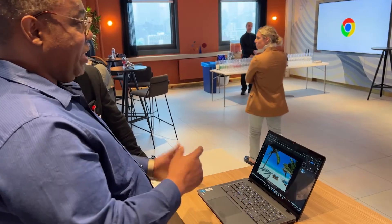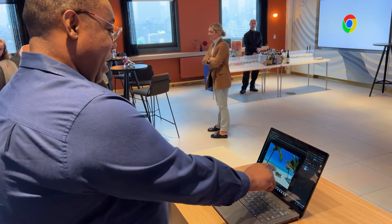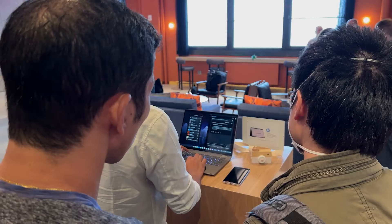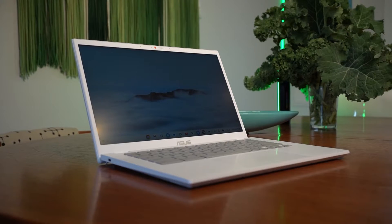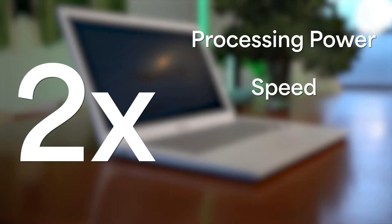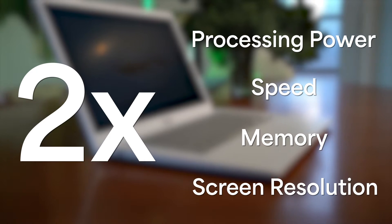Meet the new Chromebook+. If you've shopped for a laptop recently, you know one of the biggest pet peeves is salespeople trying to dazzle you with complex specs — speed, RAM, resolution, IPS, chips — when all you really want to understand is what you're going to be able to do. That's why Google is speaking my language with the launch of their brand new Chromebook Plus laptops. The new Plus lineup is designed to be much more user-friendly but with twice the processing power, twice the speed, double the memory, and twice the resolution for a clearer screen over older Chromebooks. This new lineup also makes a major leap forward in smarts, and the key feature to note here is AI.